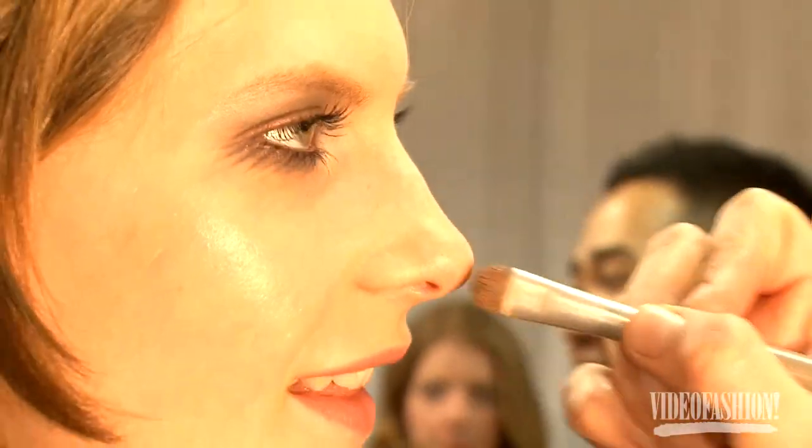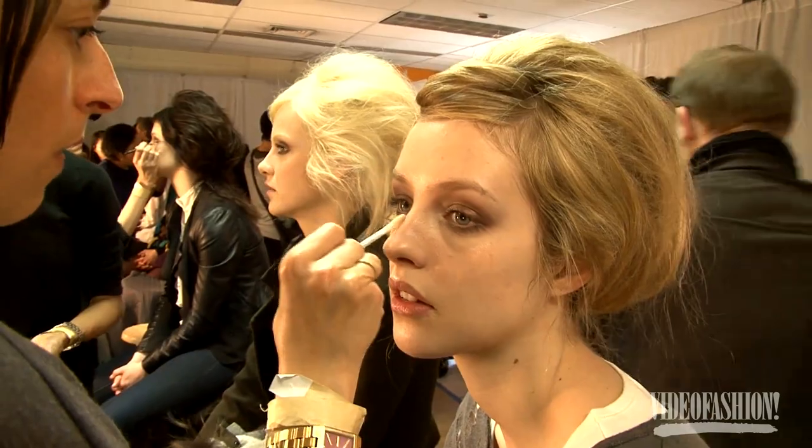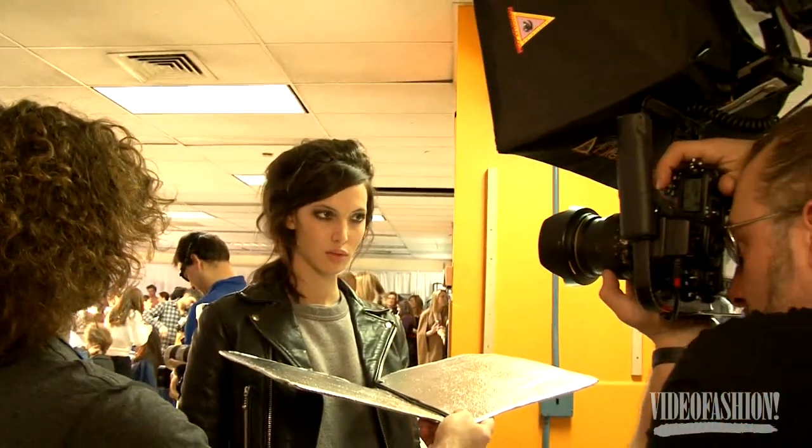The look is a very proper twisted student — we call it proper décalé. It's a very proper makeup with a very light foundation. I'm using this new foundation called Invisible. It doesn't feel like a foundation; it just evens the skin.